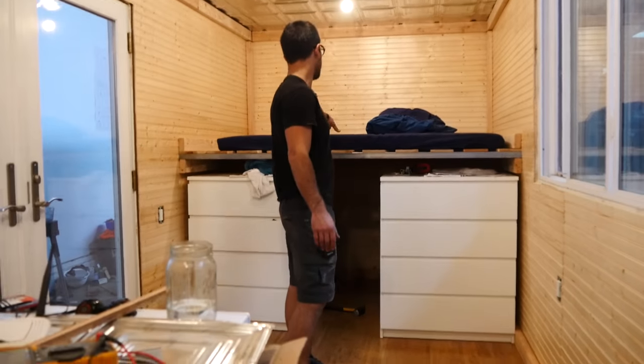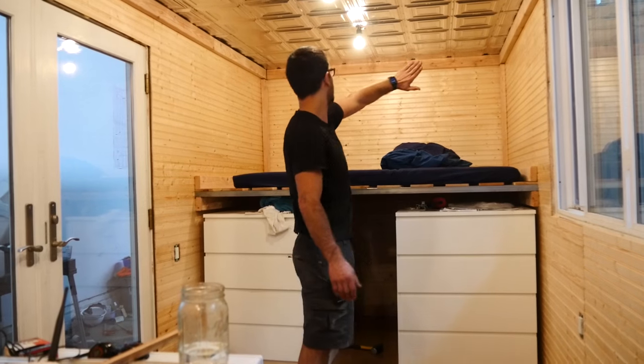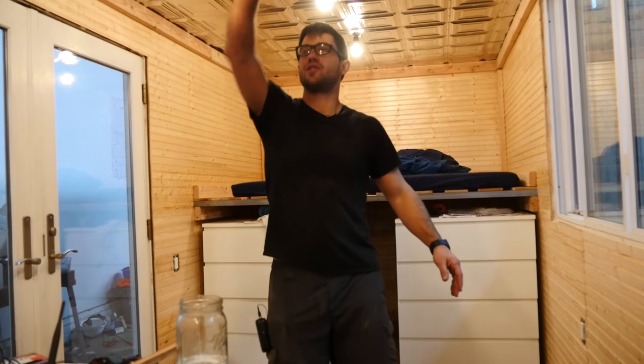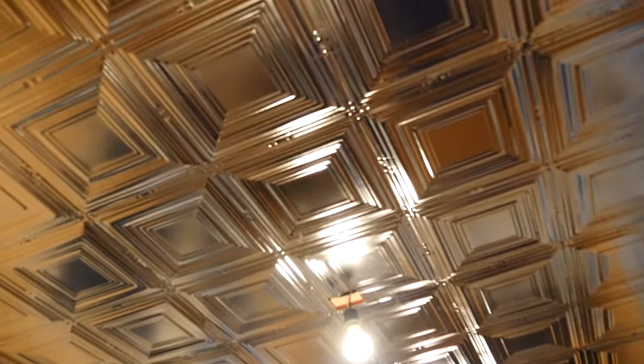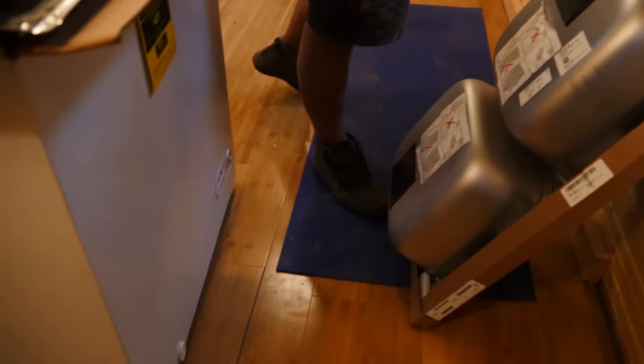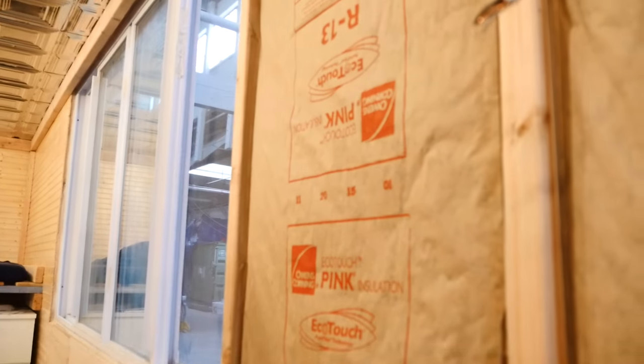This works as the bed and the standing desk. There'll be a screen that goes in here with a button to raise and lower it. A projector will mount up here, high enough to be out of the way. Then basically up to the edge of the window will be a very small bathroom, and to this side of it up to the door will be the kitchen area.